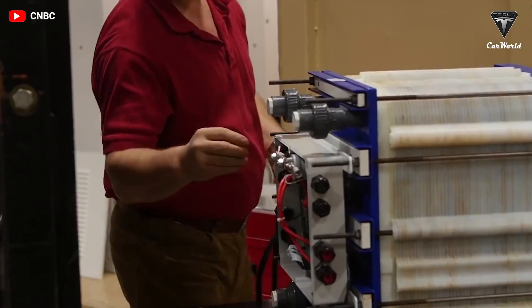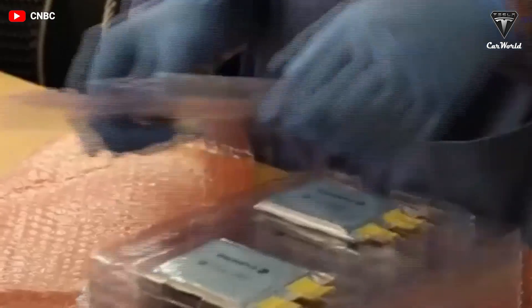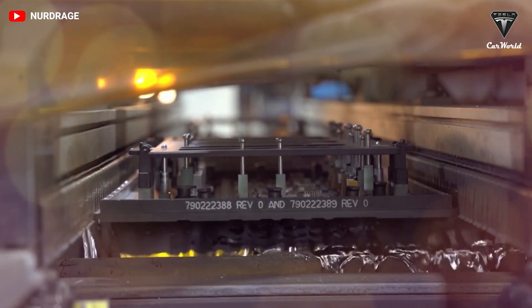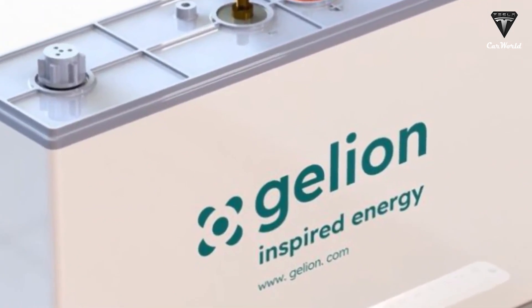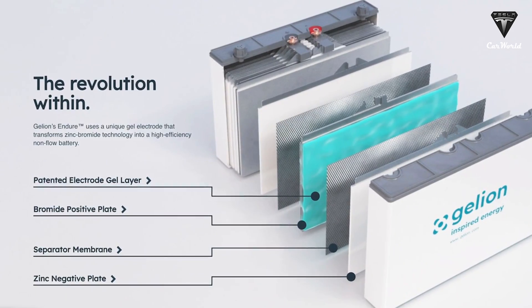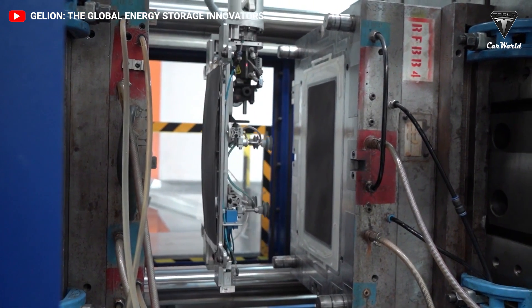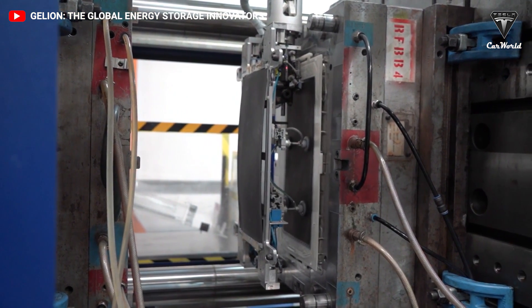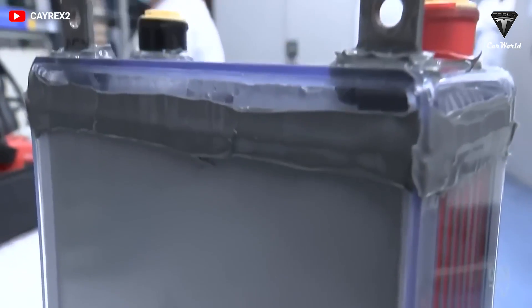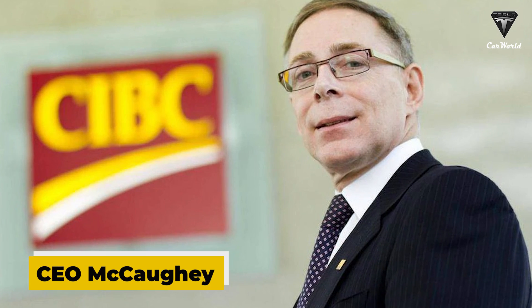Galleon says the zinc bromine battery charge lasts for 6 to 12 hours, as opposed to lithium batteries which last one to two hours. That's the brilliance of the technology — it uses a very established and safe form of chemistry proven to be very good for long-term storage of 6 to 12 hours, put in the form factor of a lead acid battery. This means you can use cell assembly, ceiling, and vacuum filling with all the standard pieces of industrial equipment to manufacture the battery, said CEO McCoy.